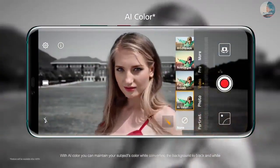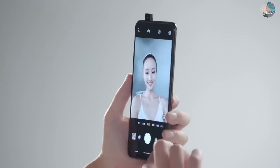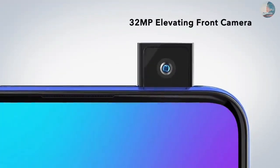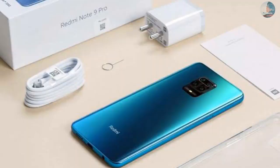The phone gets 18W fast charging on a 5020mAh battery unit. Xiaomi claims the device can provide usage of 2 days on a single charge. For connectivity, the device uses a USB Type-C port and also retains the 3.5mm headphone jack from the previous generation devices.